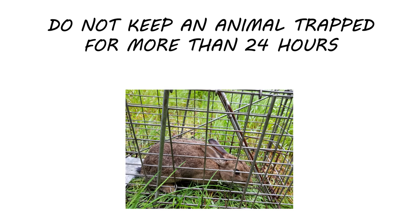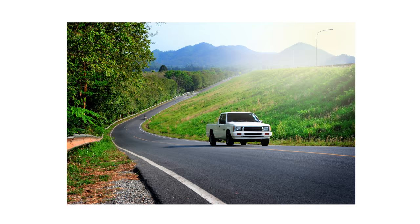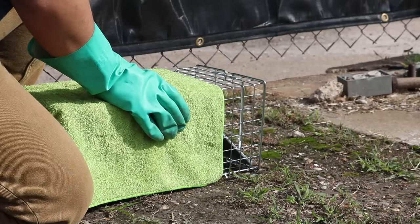Once you've captured a rabbit in your live trap, place a towel over the cage to avoid frightening the animal. Be sure to contact local authorities to confirm laws in your area about animal trapping and make sure you are correctly relocating the animal. Travel to your release location, which should be about 20 miles from where you caught the animal. Place the trap on the ground, facing away from you, and open the trap.